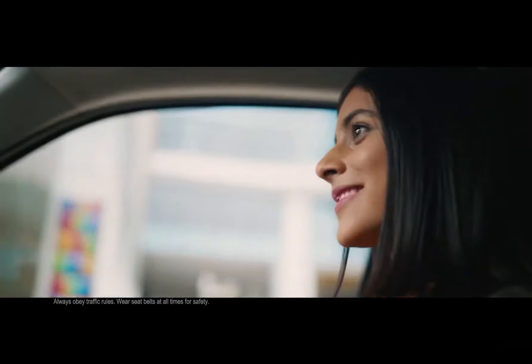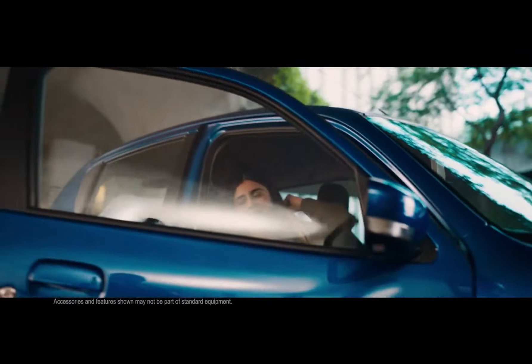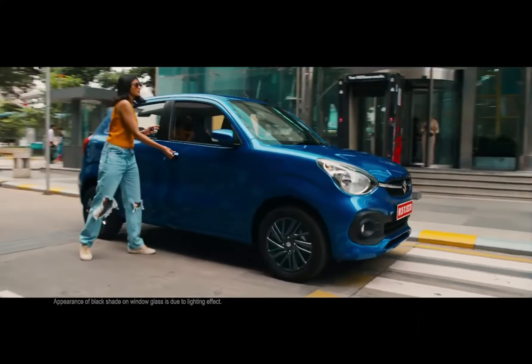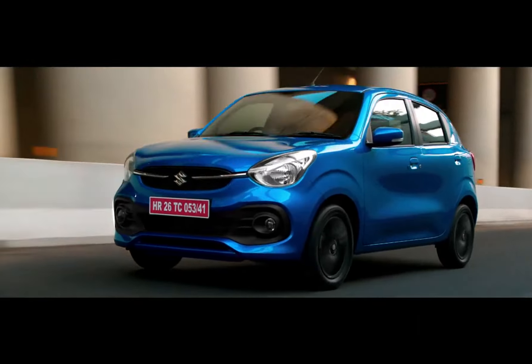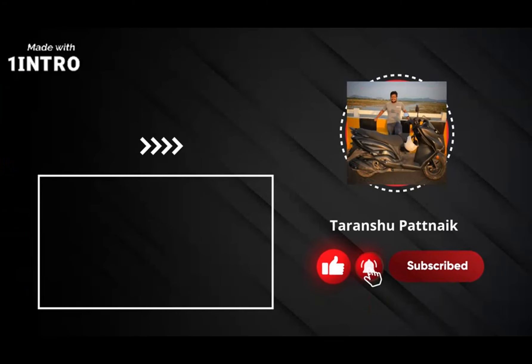So what do you think about the all-new Celerio? Is it the one you're looking for, or should you look at some of the other models as well? The Tata Tiago in particular is recommended, as it is clearly one of the best in terms of safety, offers very good fuel economy, and looks good too. If you liked this video, do like, share, and subscribe to the channel for more.